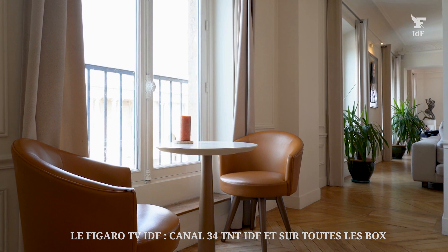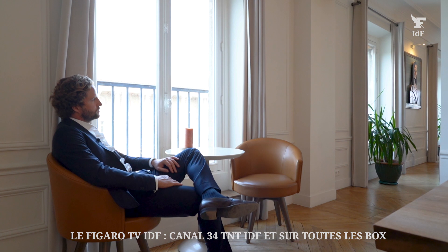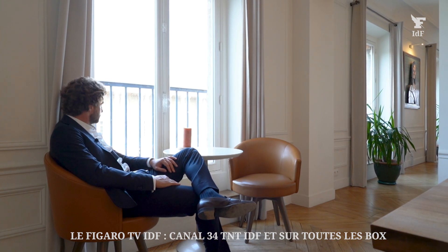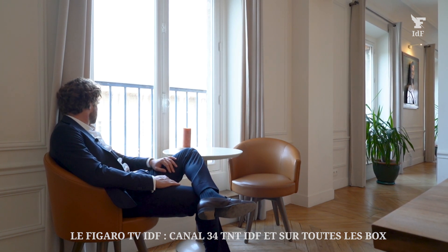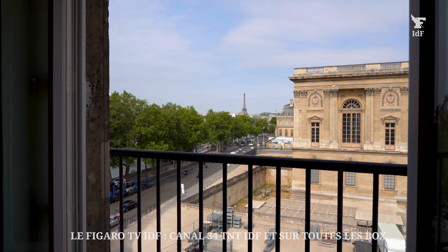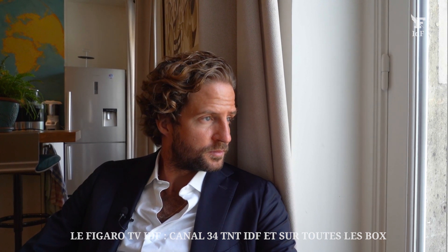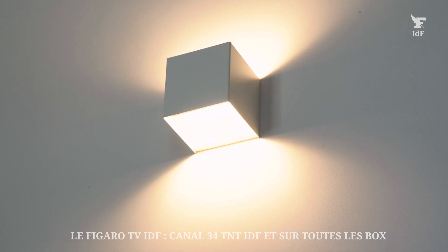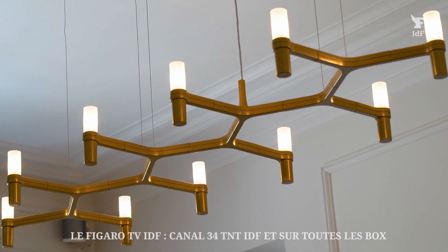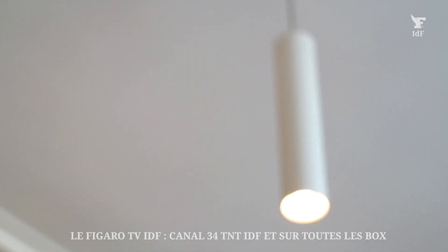This apartment is absolutely unique — it's the view. On the west side, we face the monumental principal façade of the Louvre, also called the Colonnade du Louvre, which is considered a chef-d'œuvre of French classicism. We also see the Tour Eiffel, the Institut de France, the Dôme des Invalides, and the Seine. You also see this succession of five double doors, which gives a beautiful perspective. Personally, I love it — it gives a lot of depth to the space.